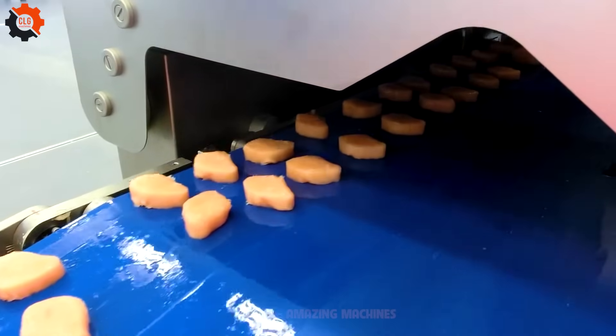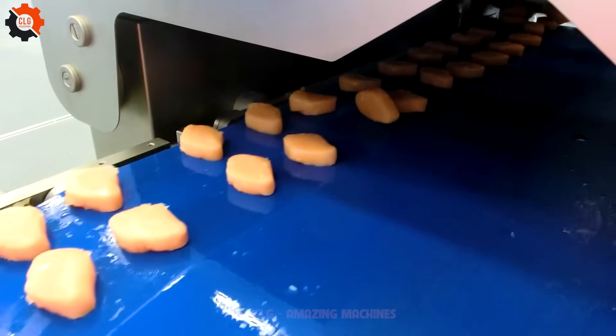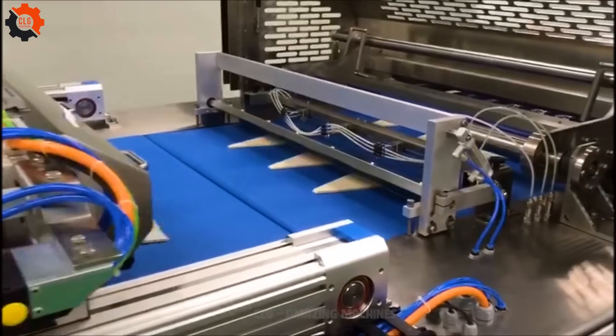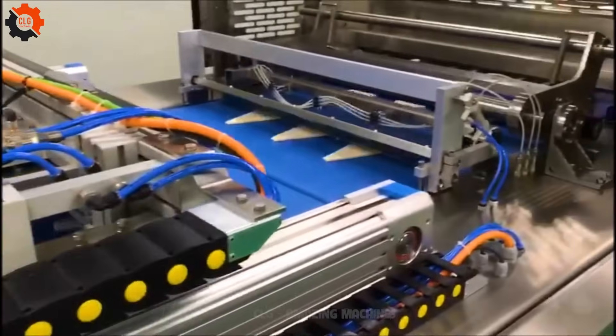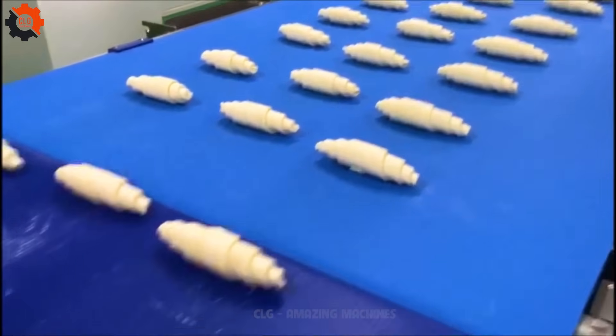These appliances are like the maestros of meal preparation. Crunching through the croissant line, where every bite is a taste of Parisian paradise. Join the croissant craze and indulge in buttery bliss. These flaky delights are the breakfast champions that even the pickiest of pastry connoisseurs can't resist.